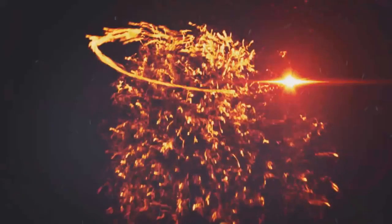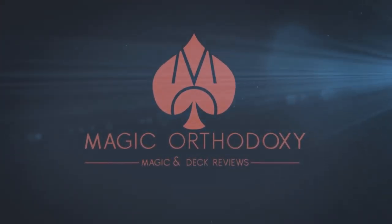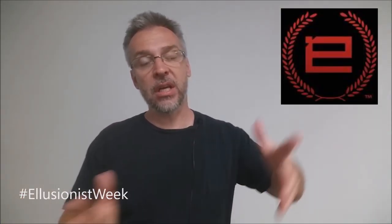Hey everybody, welcome back to Magic Orthodoxy. My name is David and it's time to get back to reviewing some cards. Welcome to Illusionist Week.